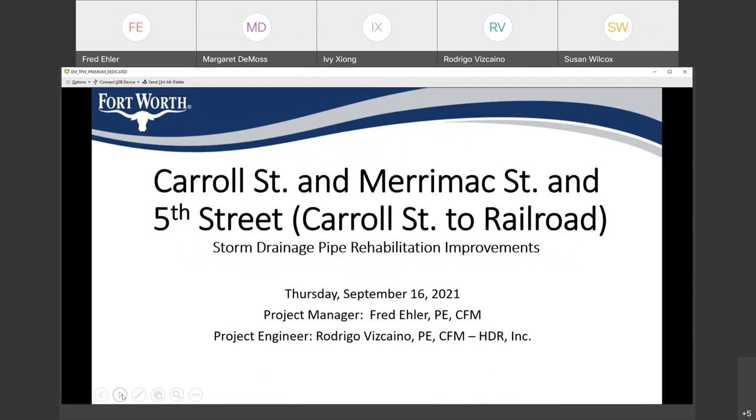We have two projects in the Linwood area, just north of West 7th Street. Good evening and welcome. In this project, we have two projects called Carol Street and Maranek Street. The second project I'll be going over is 5th Street from Carol Street to the railroad, also known as a project just north of Montgomery Plaza. All these projects are storm drain pipe rehabilitation.